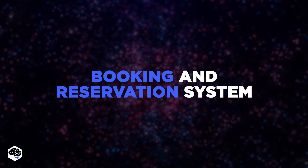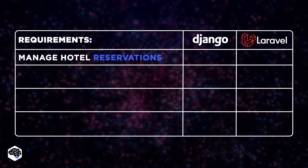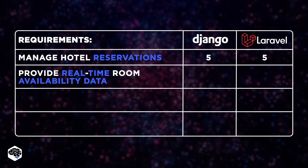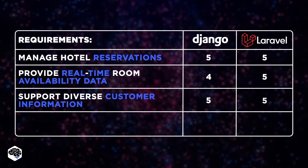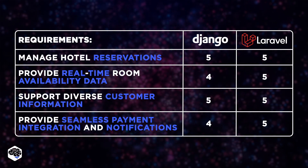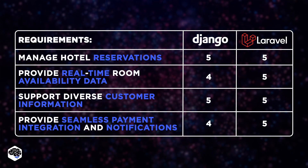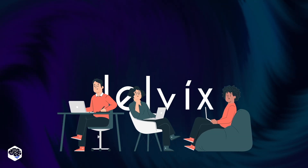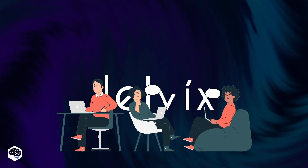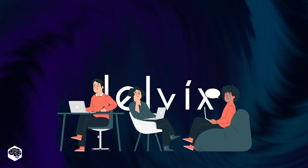The next project was a booking and reservation system for a hospitality company – just like Booking.com or Airbnb. Our client wanted the system to manage hotel reservations, room availability, and customer information. It also had to provide seamless payment integration and client notifications with reminders about upcoming bookings and any changes to reservations. Having considered all these requirements, the Jelvix team decided that Laravel, with its built-in features and packages, was the ideal choice for this project.